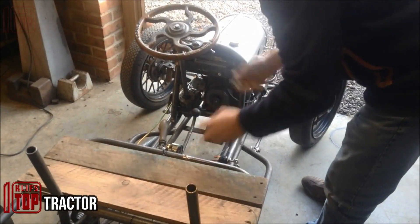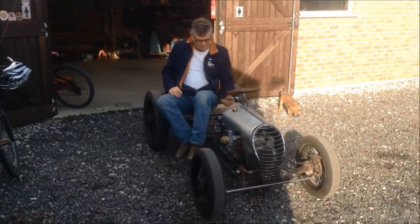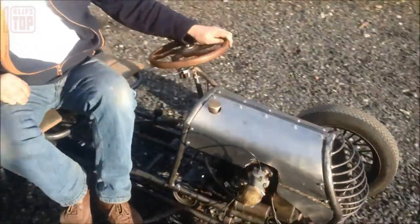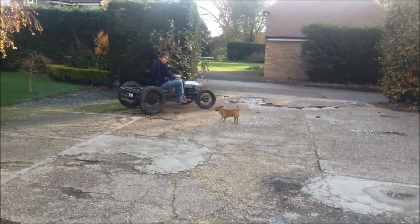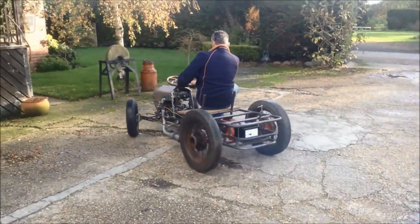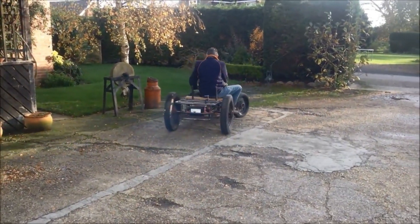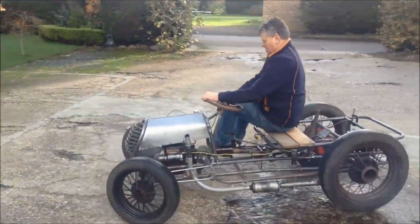Let's head to the United Kingdom for a glimpse of yet another extraordinary vehicle — a unique DIY tractor constructed from unconventional materials. Its creator finds it challenging to pinpoint its exact classification and humorously refers to it as a hybrid blend of a tractor, a car, and a truck.